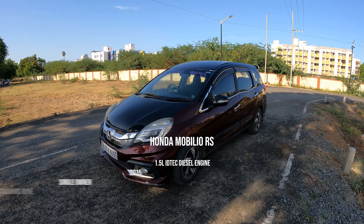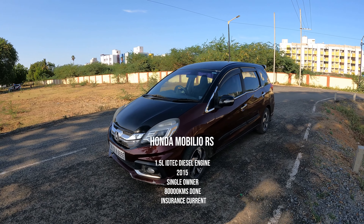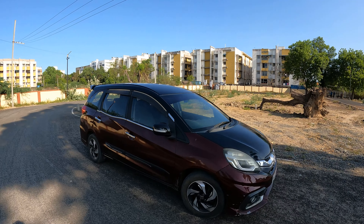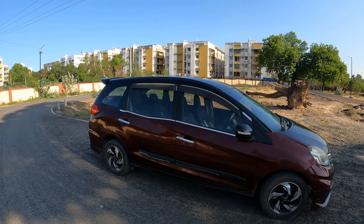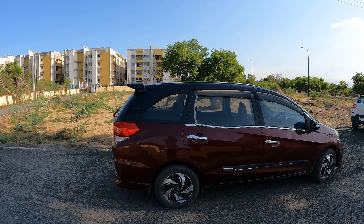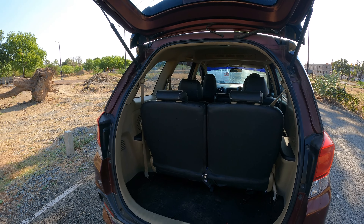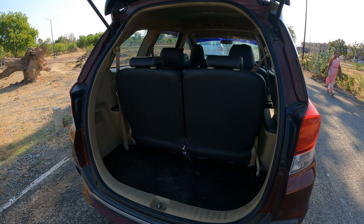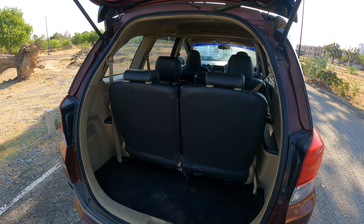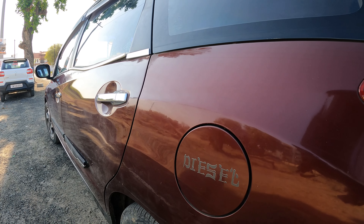This particular vehicle is a Honda Mobilio RS 1.5 iDTEC 2015, single owner, diesel, with 80,000 km run and current insurance. Check out the car details in the description and call the phone number provided. The Mobilio has variants E, V, and RS — V is the top-end petrol variant and RS is the top-end diesel variant. It is a 7-seater MPV with ample boot space — enough for suitcases or a 2-3 day trip. The fuel tank is a 42-litre diesel tank.